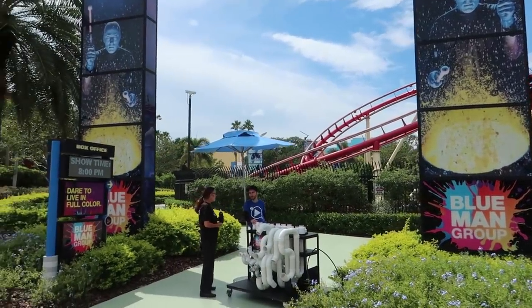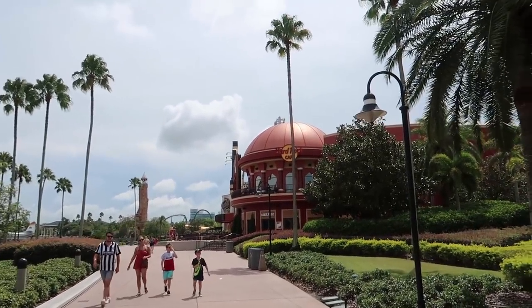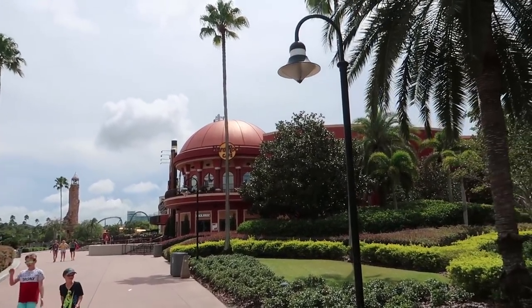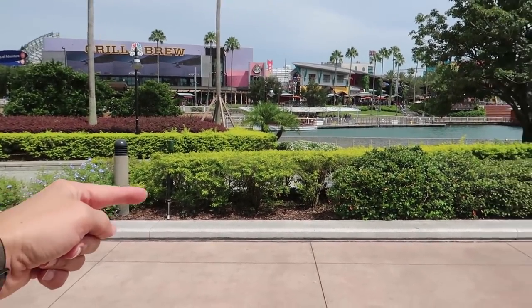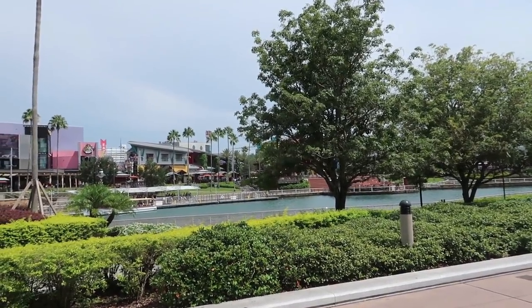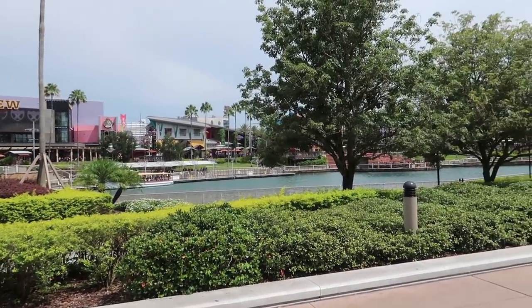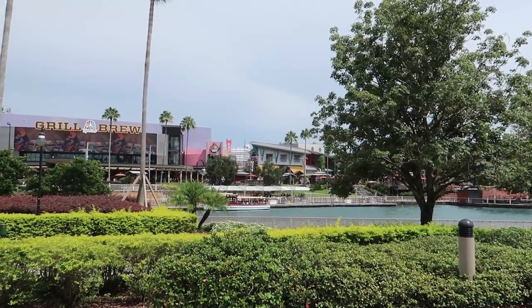Walking past the Blue Man Group check-in area and heading toward Hard Rock Cafe. Before we get there, there is a little area down here where you can walk along the waterfront — there are some seats and benches, and I think it's a nicer walk close to the water if you want to sit and relax on a non-hot day, because today is definitely a hot day.